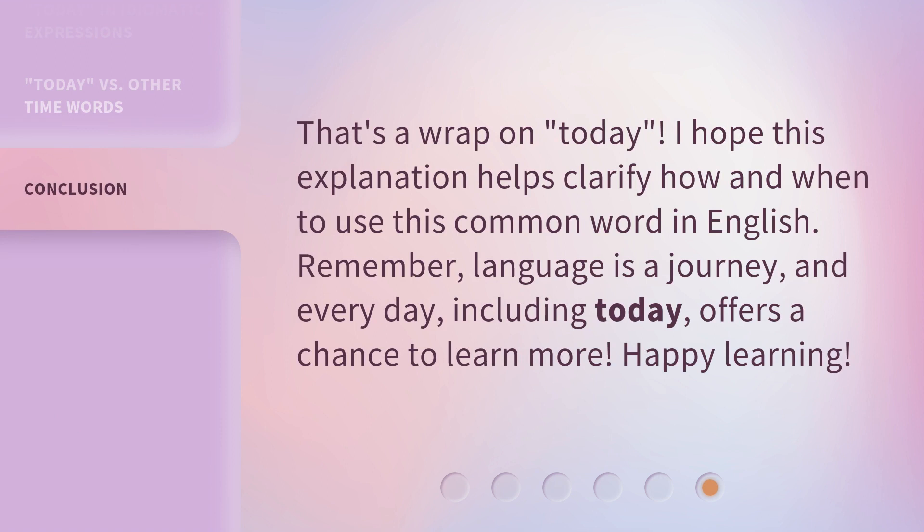That's a wrap on 'today.' I hope this explanation helps clarify how and when to use this common word in English. Remember, language is a journey, and every day — including today — offers a chance to learn more. Happy learning!